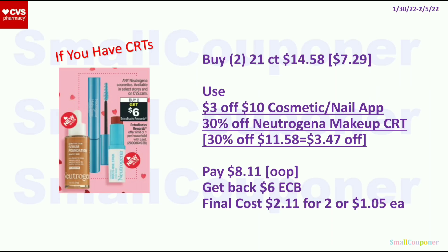For the Neutrogena Cosmetics, buy 2 and get a $6 ExtraBuck, limit of 1. Get 2 of the 21-count wipes at $7.29 each — two will be $14.58. Use the $3 off $10 app coupon and a 30% off Neutrogena Makeup CRT. Note: percentage coupons come off last after all manufacturer coupons, other CRTs, and ExtraBucks. The app coupon comes off first ($11.58 after that), then 30% off $11.58 saves you $3.47. Pay $8.11 out of pocket — paying out of pocket is important to maximize the percentage discount. Get back a $6 ExtraBuck. Final cost is $2.11 for 2, or $1.05 each.